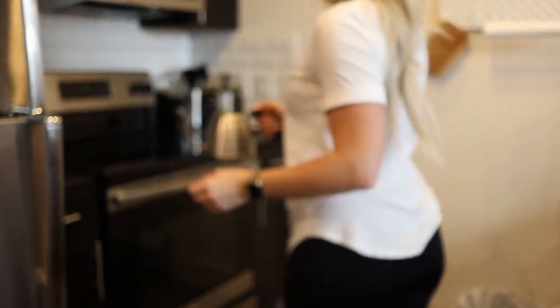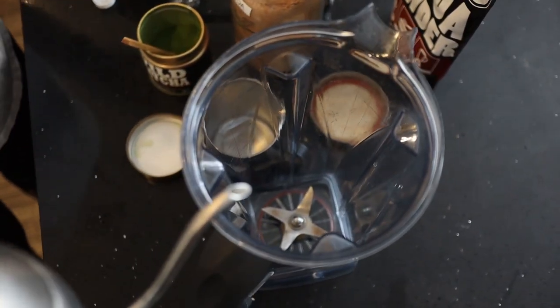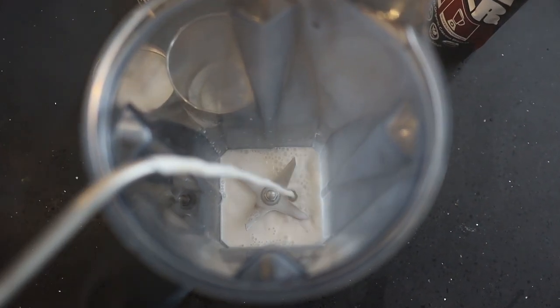We're just going to pour it into our kettle because we're going to warm this up on the stove. Our milk is nice and warm, as you can see from all that steam. We're going to put everything in our blender.